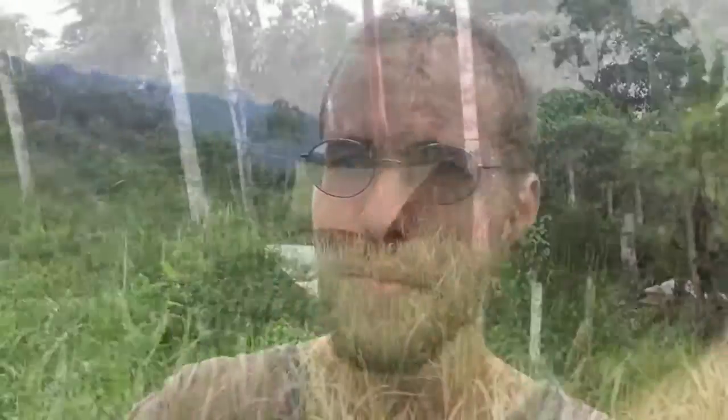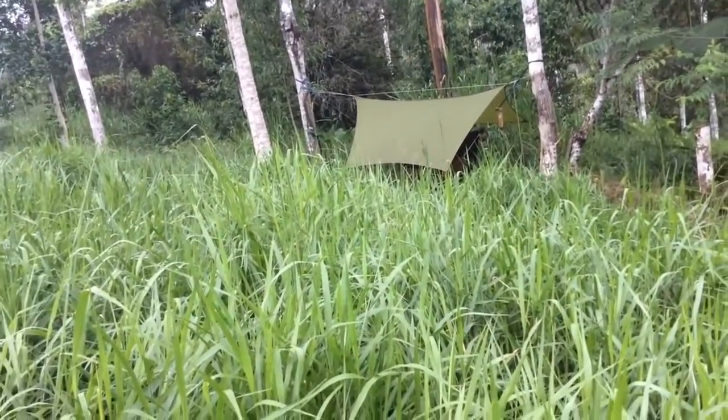Pretty much anywhere you look here it's a really nice view — kind of hard to get away from it. Off in the distance you can see Cedric's hammock tent.